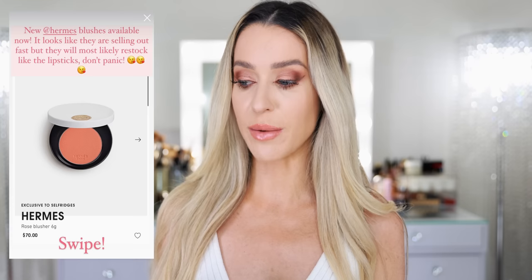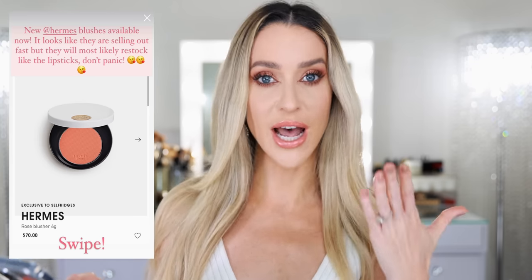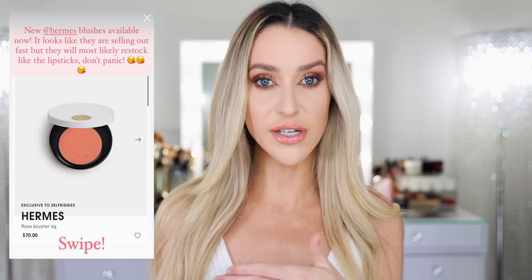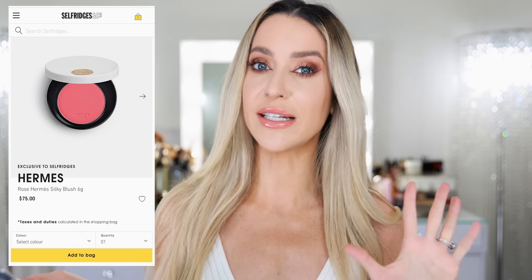Let's talk about the price, because of course an Hermes blush — we all knew it was going to be expensive. Depending on which retailer you go with, the price may vary a little bit. Right before I sat down to film I wanted to double check the availability — I remember the lipstick sold out so quickly when they first launched. They are still available if you want to get your hands on these. When I first placed an order on the Selfridges website, they were listed at $70. I pulled up my Instagram story to double check, and sure enough it said Rose Blusher, $70 USD.